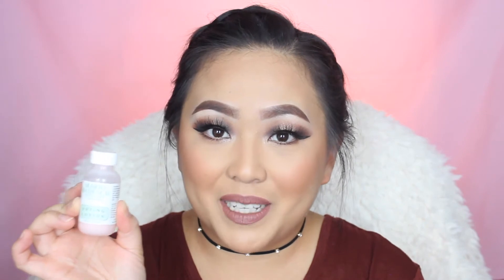Speaking of breaking out and acne, I have been loving my Mario Badescu Drying Lotion. It dries out my little pimples, and I love it for that. It's absolutely amazing. If you haven't tried this for your acne or pimples yet, definitely give it a try.